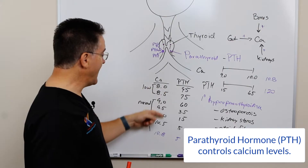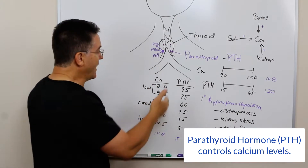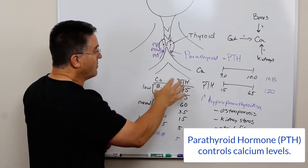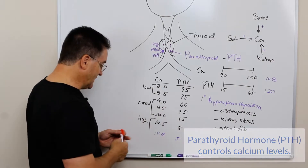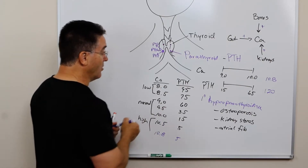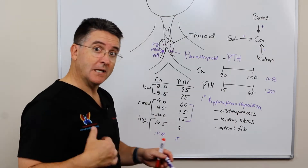What's supposed to happen is that as the calcium drops, the parathyroid increases, and when the parathyroid hormone is sufficient to allow for normal calcium, then the PTH level will become normal. And if the calcium were to get high, then the PTH level should be low.